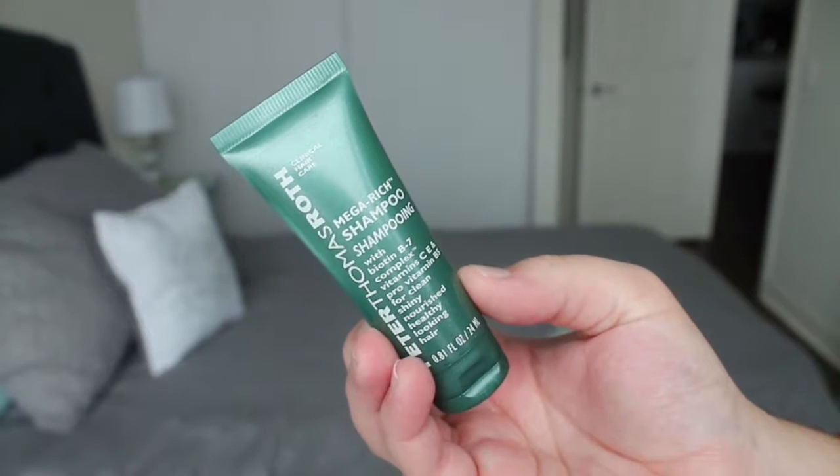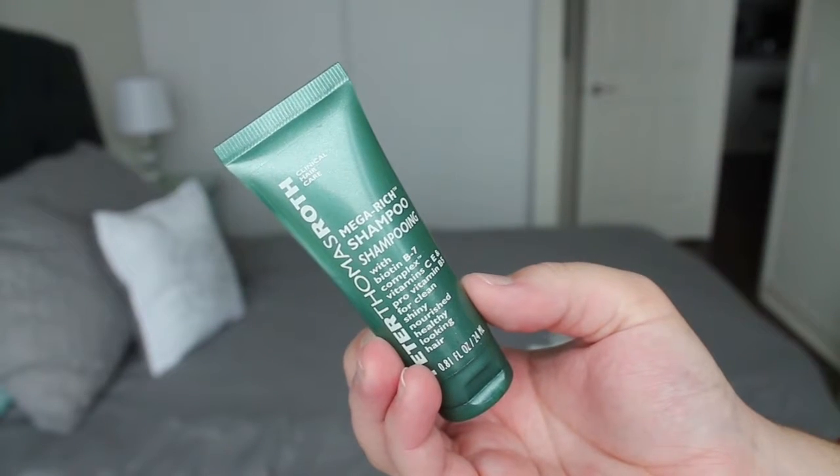Next we have the Peter Thomas Roth Mega Rich Shampoo sample. I didn't really enjoy this either. It has a weird herbal scent that I didn't like, and it didn't make my hair feel good. I wouldn't purchase it even if they did sell it, which I don't think they do. But I used it.